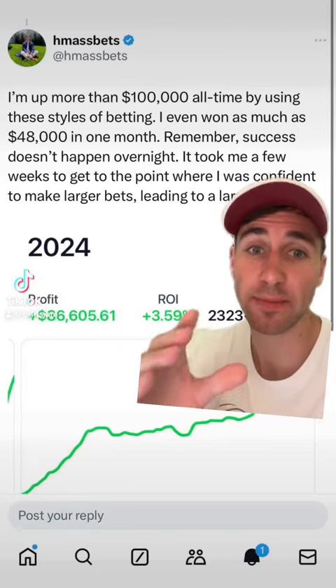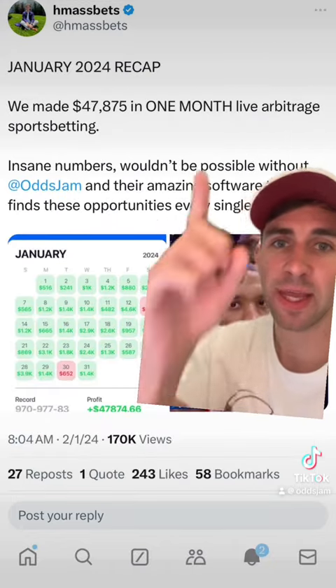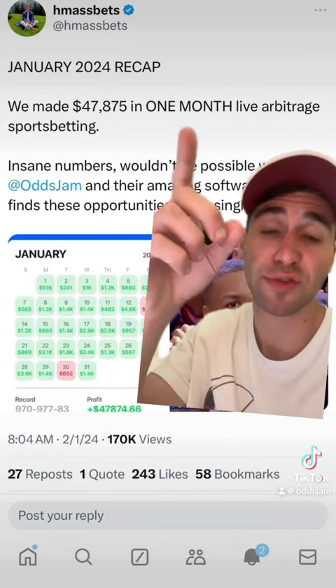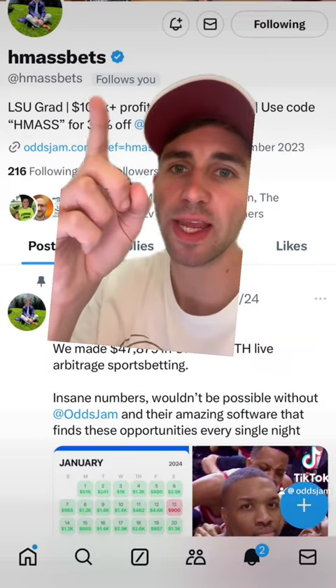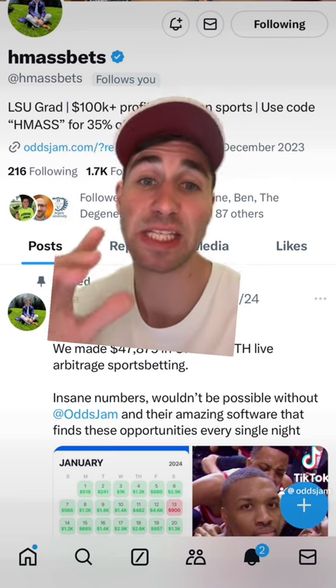This guy claims that he's made over $100,000 sports betting, and he even says that he made $47,000 — almost $48,000 — in one month. You can see him right here, and he's an LSU grad named HMAS Betts.